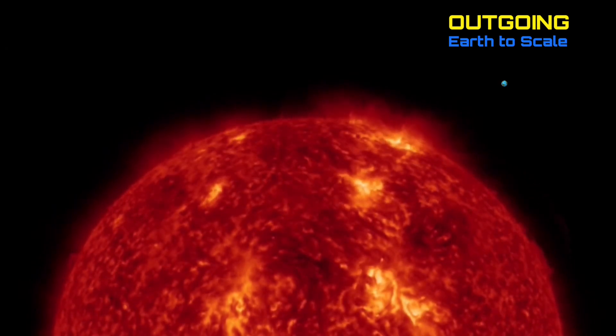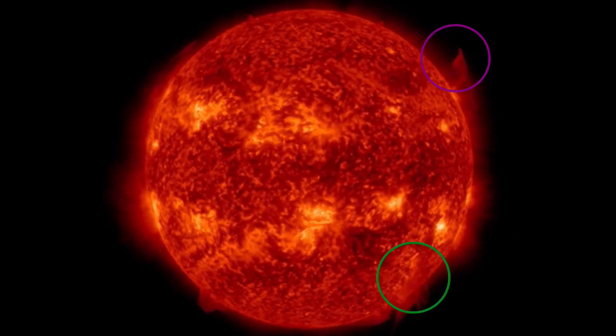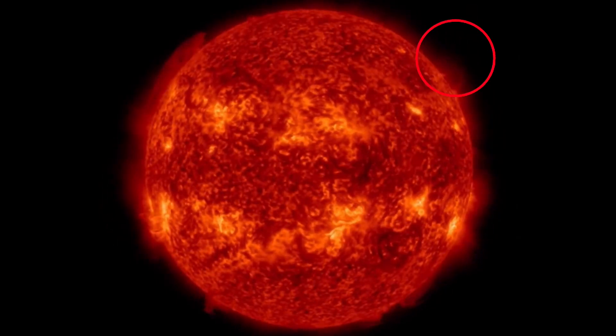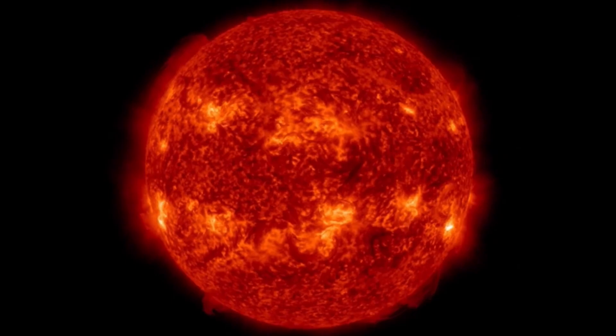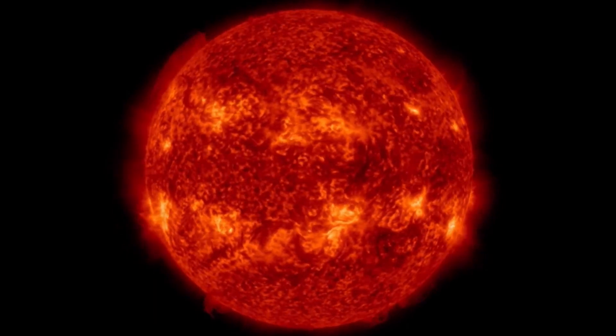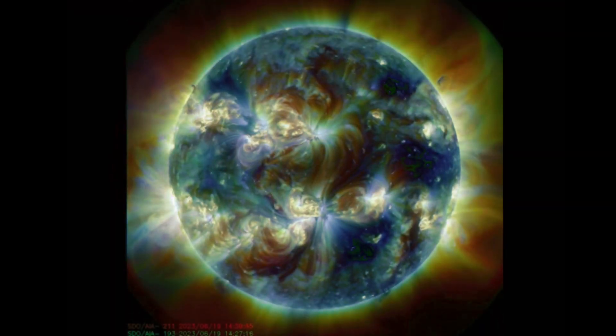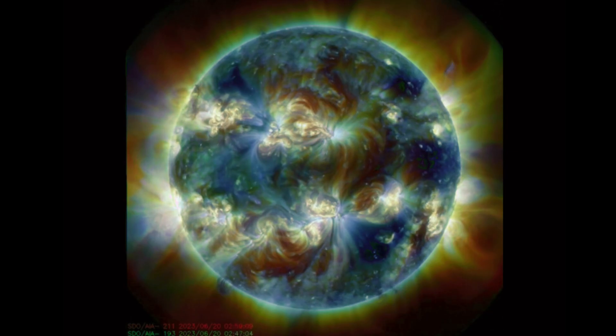We have an active and earth-facing 10 sunspots right now to talk about. Let's have a look at all the events: plasma filaments northeast, southeast, and then right there on the left-hand side, near X-class solar flare, M8.9. So that large solar flare did produce a very large CME, not in an earth-facing direction.